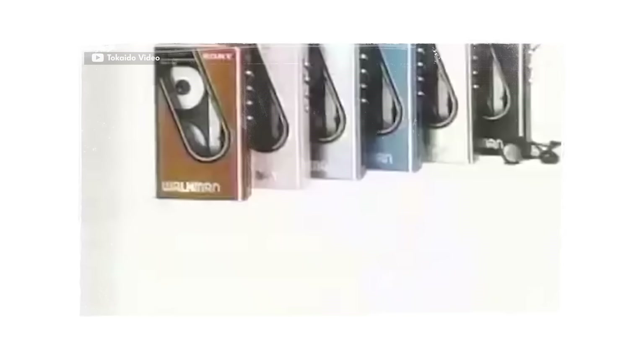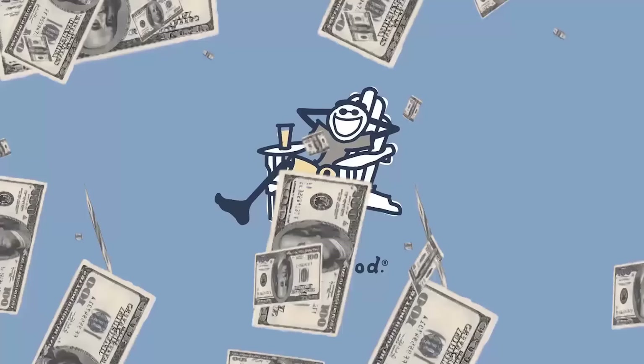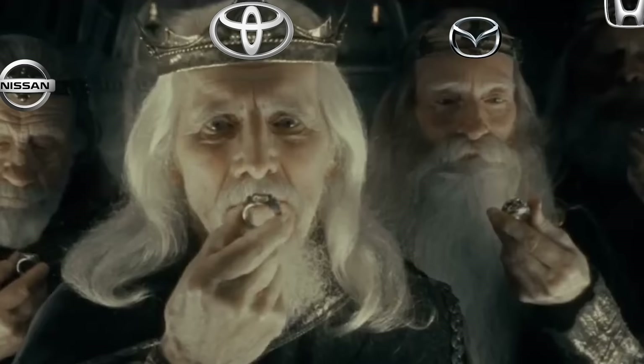It's the late 80s and Japan is riding the biggest economic boom in modern history. Japanese companies are exporting their products at record pace and everyone's making a ton of money. Life is good — so good that the Japanese automakers are experiencing a golden age of design. Toyota, Nissan, Mazda, and Honda are all at the top of their game and poised to launch some of their most famous models in the coming years.